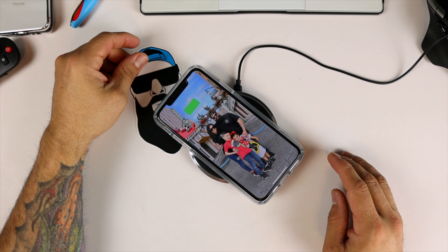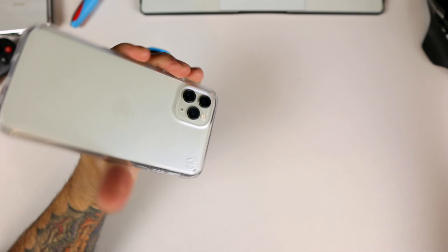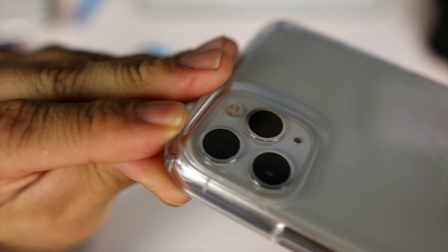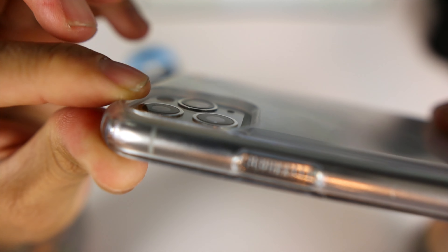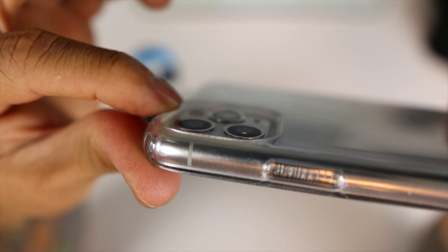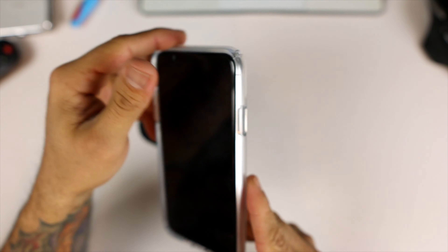Let's go ahead and see if this wirelessly charges through the case — and of course it wirelessly charges through the case with no issues. On the back of the phone you have very nice protection around that camera lens, with a lip that protrudes well over the camera lens.